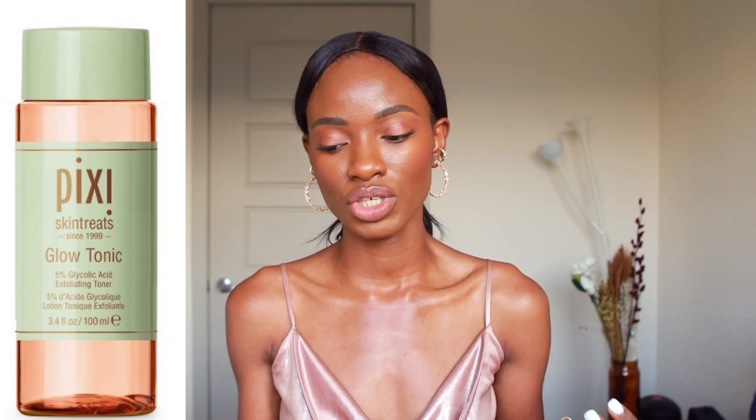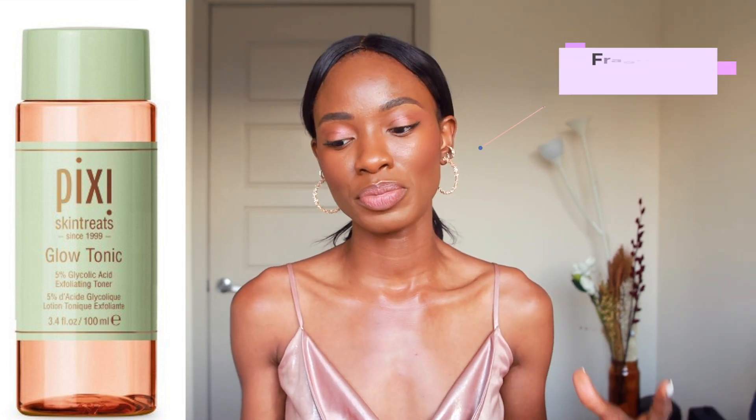Witch hazel — like I talked about in my video reacting to LA Beautyologist's video on witch hazel — it's fine if you have oily skin, but if you have dry skin, just be wary of it because it could be more drying, especially when there's also alcohol in the formula. Witch hazel is an amazing ingredient because it has astringent properties as well as other great properties for the skin. Another thing I noticed is that this product does have fragrance, so if you are anti-fragrance, this product might not be the one for you.